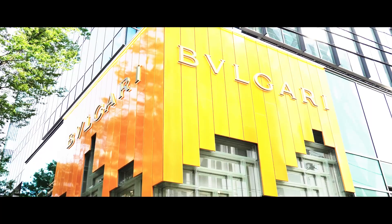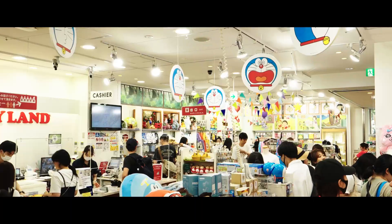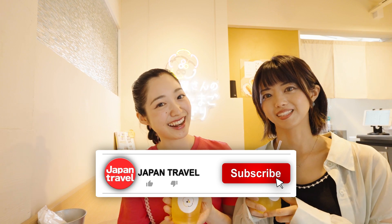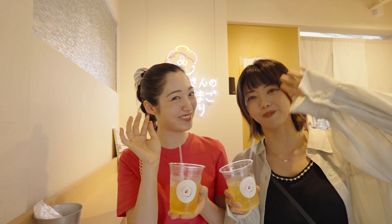There are many good spots in Omotesando, so you must visit at least once. Definitely check out the places we mentioned today. If you enjoyed this video, please like, share, and subscribe to our channel. See you again in the next video!